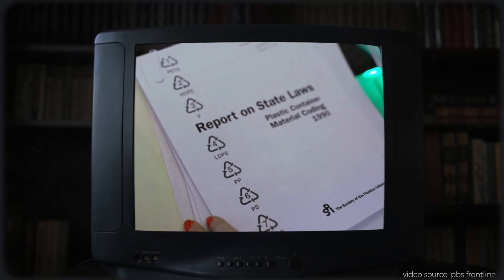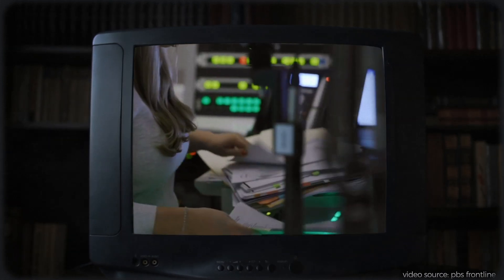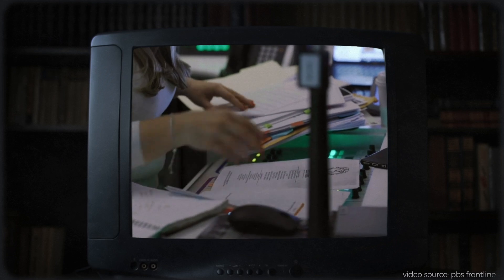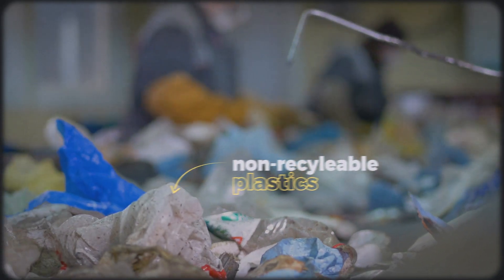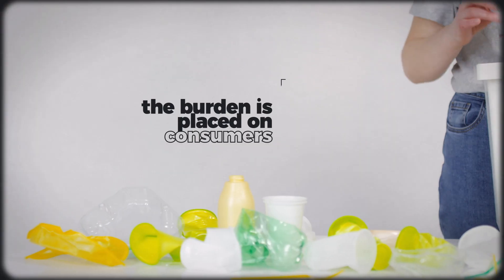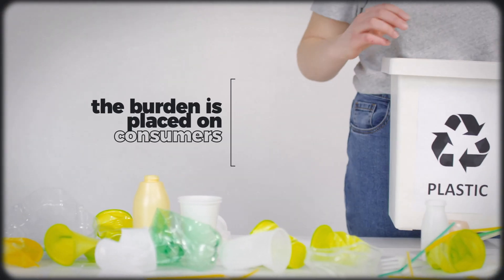In fact, the plastics industry used this triangle logo to trick customers into thinking their plastic was recyclable. That code was a numbering system put inside the well-known symbol for recycling. Recyclers said this left the impression that all those kinds of plastics were actually being recycled. As a result, recycling plants are inundated with non-recyclable plastics, while consumers continue to buy and recycle thinking they've avoided plastic's impact.